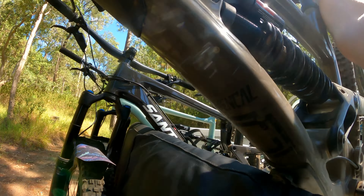Couple little drops. Woo! Woohoo! Yeah! Perfect! It's a flat!